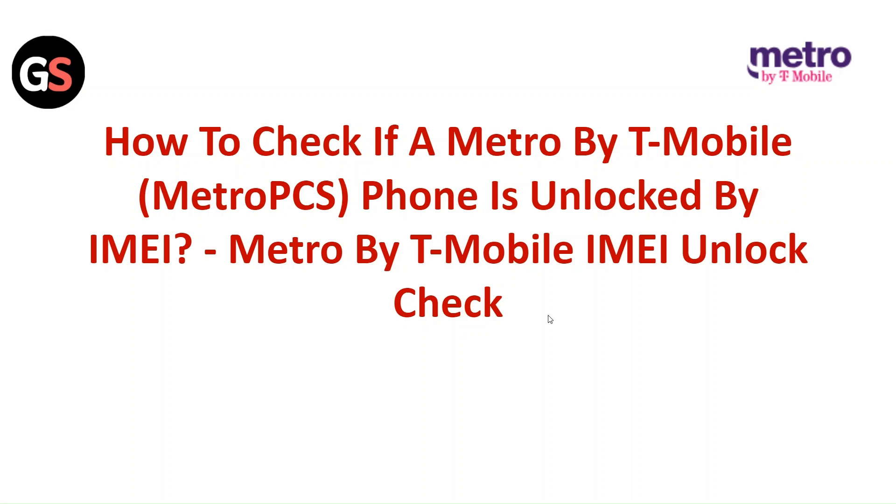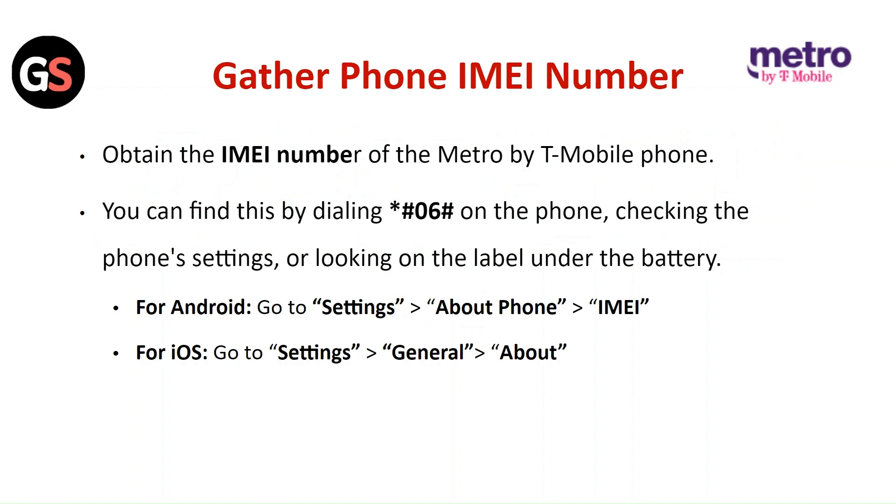Hi everyone. In today's video, we will see how to check if a Metro by T-Mobile phone is unlocked by IMEI. Metro by T-Mobile IMEI unlock check.